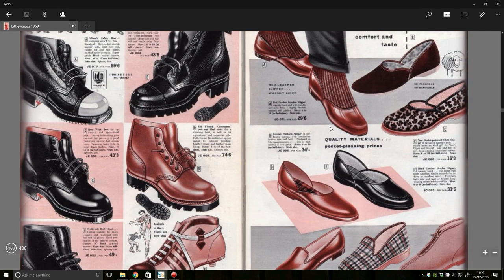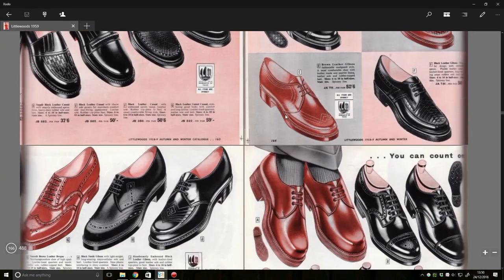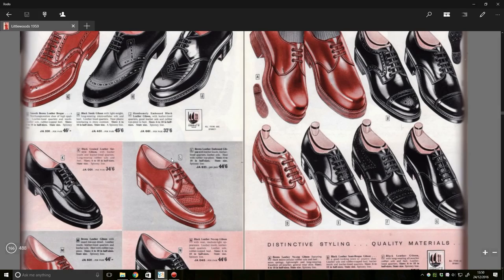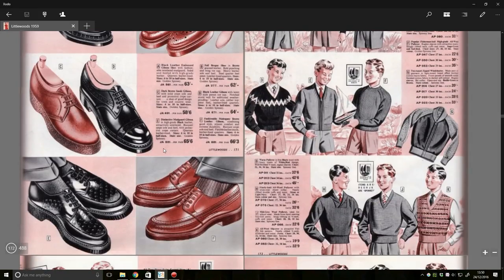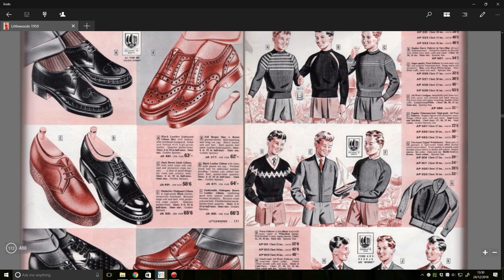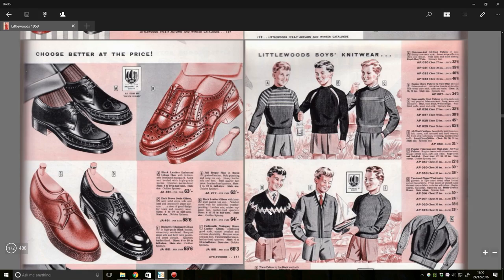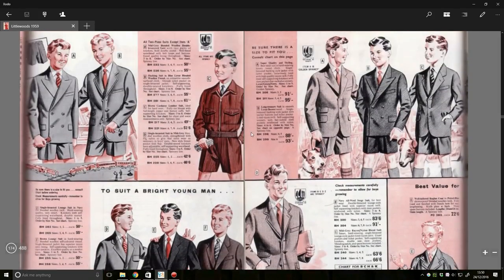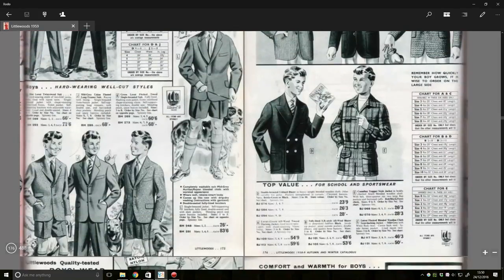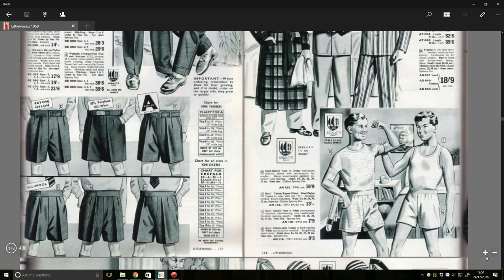Crocodile boots. More football boots. More shoes that look like they're from the 1950s — well, this is a 1950s catalogue! Oh, this is nice — look at these boys playing with this boat. They're going to have great fun. They're all touching each other... he's got a train in his hand. What's going on in this scene?